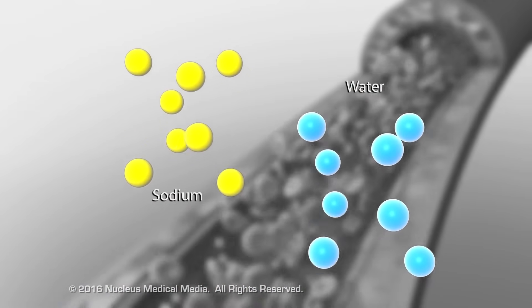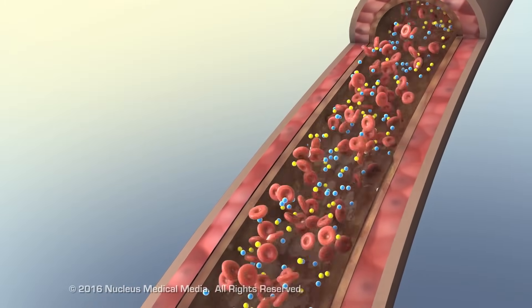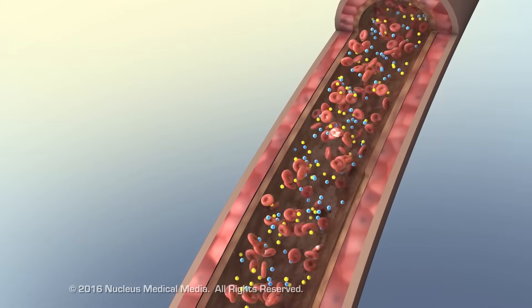Retained sodium and water increase the blood volume pumped by the overloaded heart, raising vascular pressure and increasing resistance against which the heart must pump.